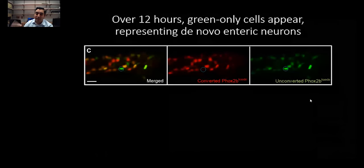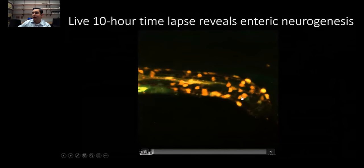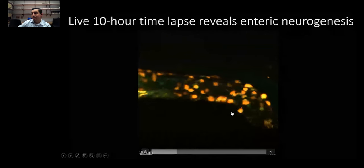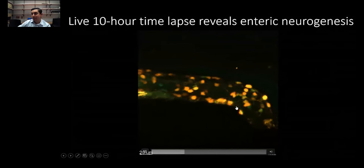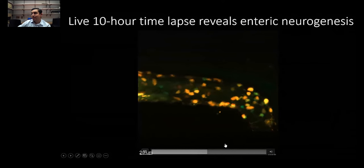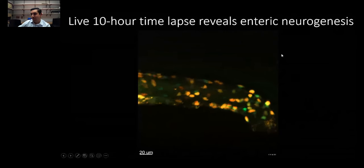The point of this experiment was to effectively timestamp whatever neurons were present, and then re-image them at a later time to see if there were any non-converted, green-only neurons, which would suggest that they newly arose. And that appeared to be the case. If you keep your eye in this region, you'll see a new neuron arising — it's going to be green only, first faint, and it'll grow in intensity, start making contact with its neighbors. There it is. That suggested this neuron was being born before our eyes.